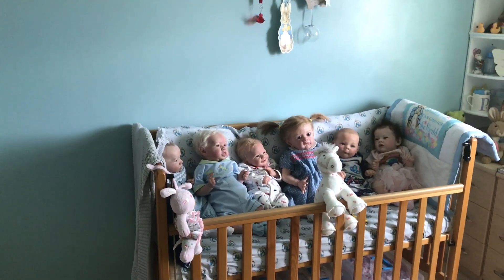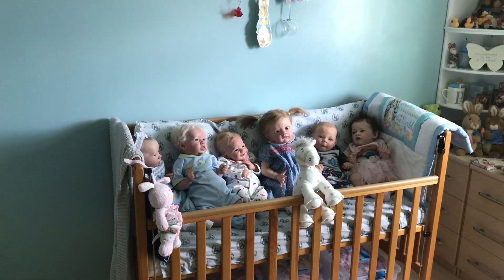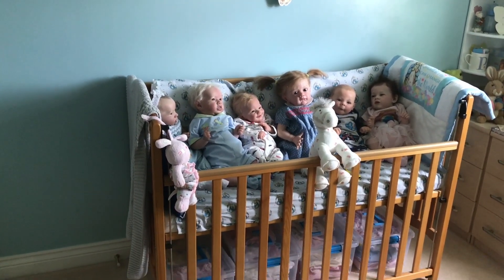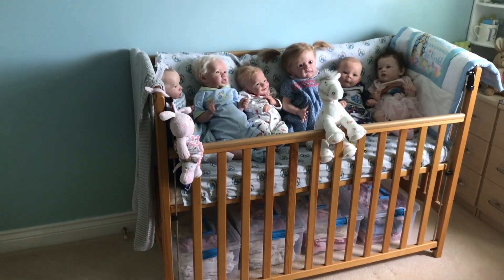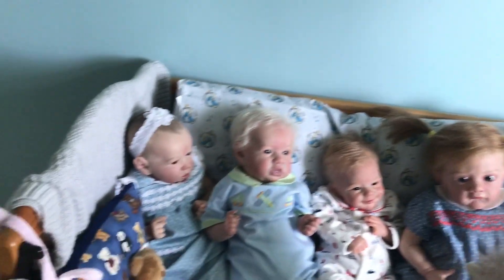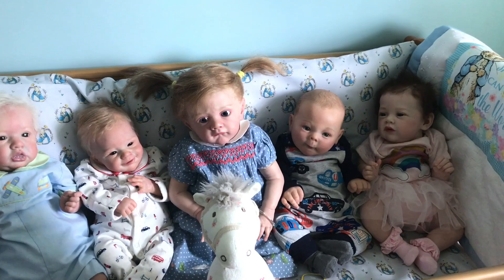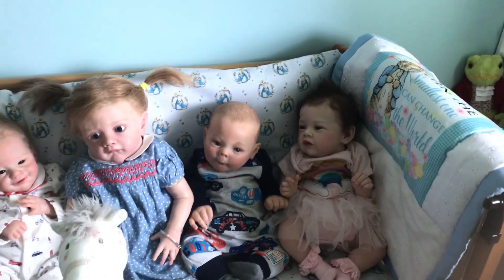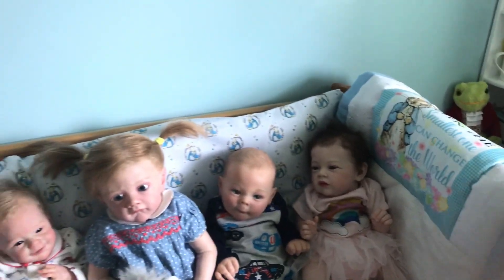Hi everyone, how are you today? I hope you're all okay. I wanted to show you a change in my nursery - it's a work in progress but I wanted to show you how far I'd got. As you can see, I have got my cot down from the attic and it has got some tubs underneath with baby clothing. I've got most of my babies sitting in the cot - there's Jessica and Joseph and Daddy, and my sweet Jenny, little Christopher Robin and my gorgeous baby girl Helena. And there's my gorgeous quilt - thank you so much for that, Lucy, I love it.